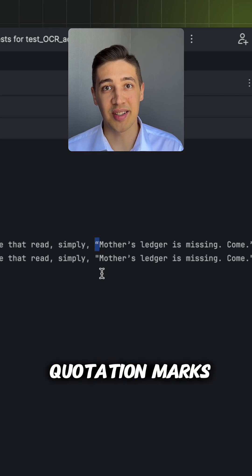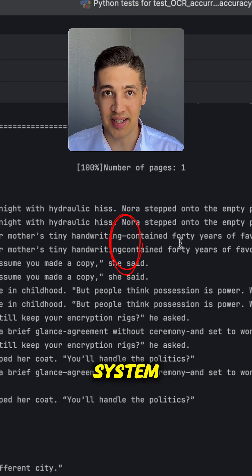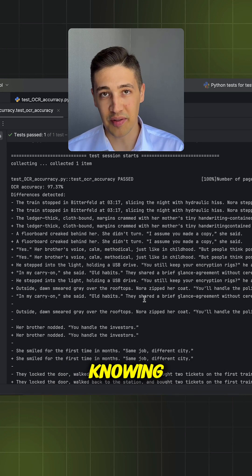So even though it correctly recognized quotation marks, it used the wrong ones. Also in the next example, the dash wasn't scanned correctly by the system. If you look at the output, it's mostly small stuff — some dashes, quotation marks, or a few symbols. But nothing major. Still worth knowing.